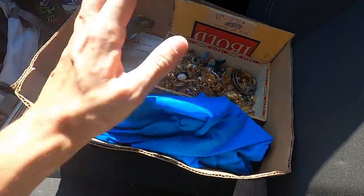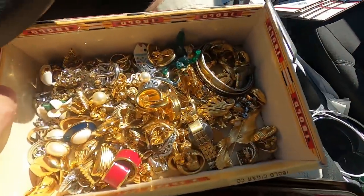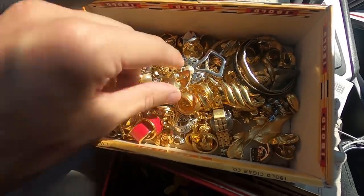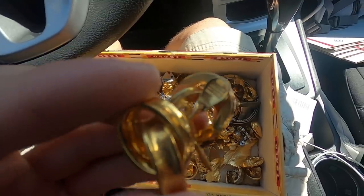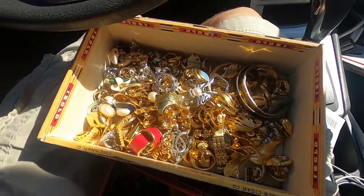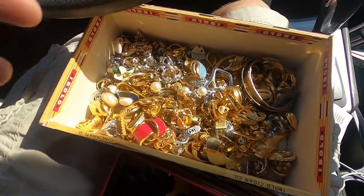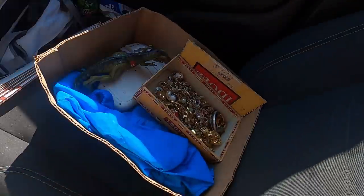There was a Nike windbreaker jacket for another $2. And then this whole bin of jewelry — these are all clip-on earrings. There's got to be like 40 to 50 pairs of earrings in there, and this whole box was $12. The ones I saw were almost all marked Monet. I figured even at a dollar a piece that's like $40, so $12 for the whole box, can't really go wrong. I'll probably throw them all up on auction.